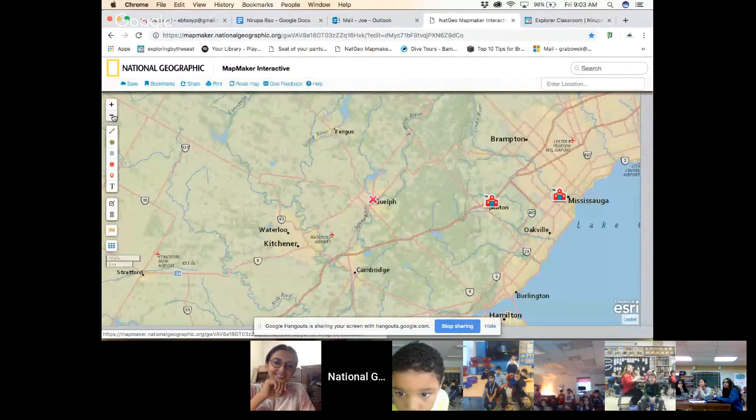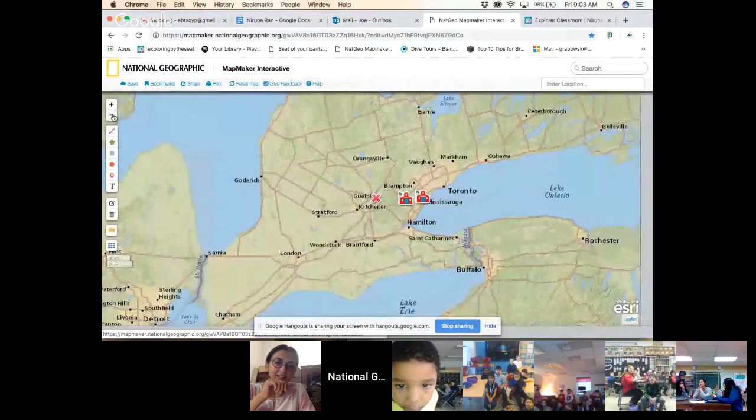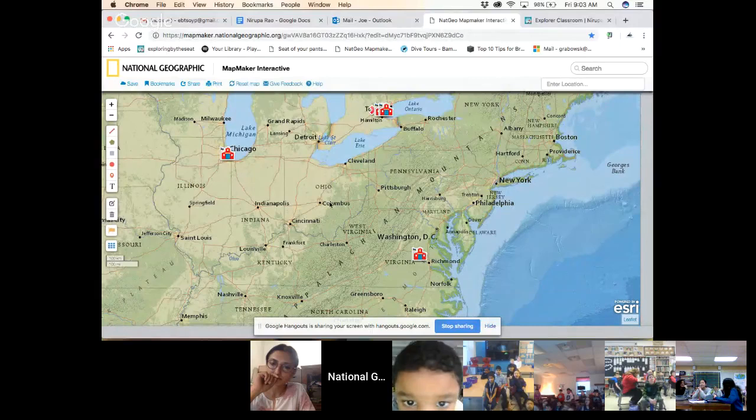I am in Guelph, Ontario here in Canada, and as we start to back up we'll get to see a few of our classrooms coming into focus. You have classrooms hanging out with us in Milton and Mississauga today. We also have a classroom joining us from Douglas, Ontario, and if we go out one more you can see we have a classroom in Chicago as well as a classroom joining us in Virginia.